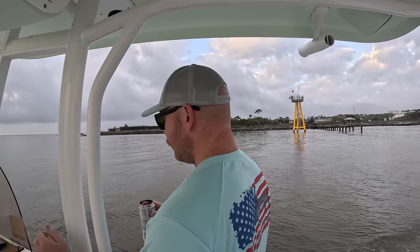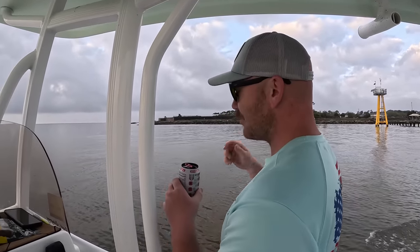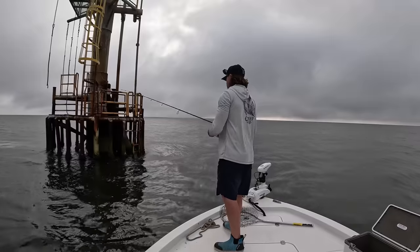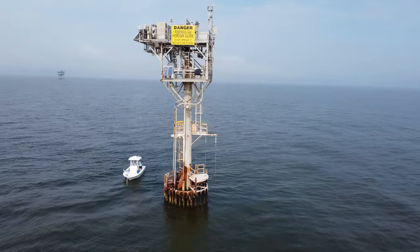Decent morning. What do you think we're going to do today, Cody? Hopefully find some sheep's head. Good morning, y'all. Welcome back to the channel. Captain Collier here. We are leaving the east end of Dauphin Island, Alabama right now in the Sea Hunt, and it's time to come out here and get some of these sheep's head while they're spawning offshore at these nearshore rigs.